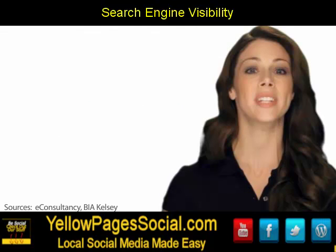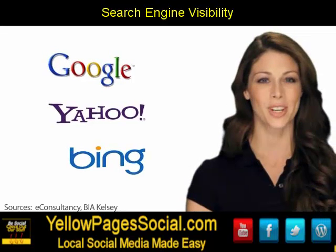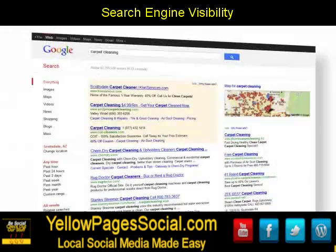The vast majority of consumers use internet search engines like Google, Yahoo, and Bing when researching and shopping for products and services. If you're running a business, you must be listed prominently on the top search engines.